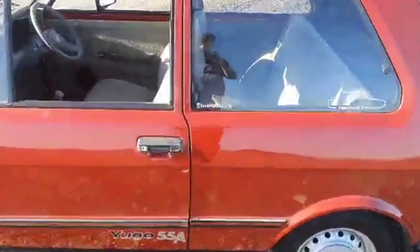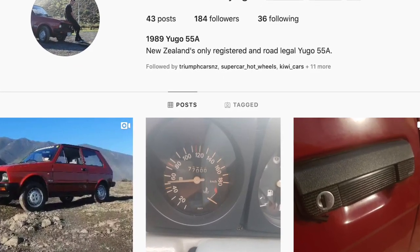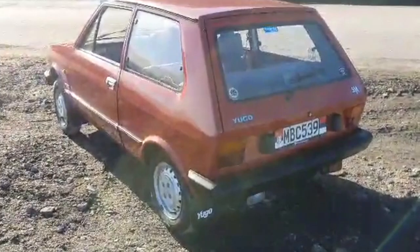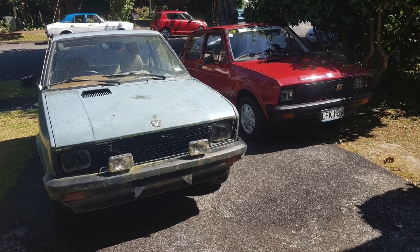If you'd like to see more about this car please go and visit my Instagram, the New Zealand Yugo, for more updates. The car's pretty tidy but there's always things I'll be looking to do and improve and tinker with, so it definitely keeps me busy. At the moment I'd say it's pretty good mechanically — there's just the odd cosmetic thing.